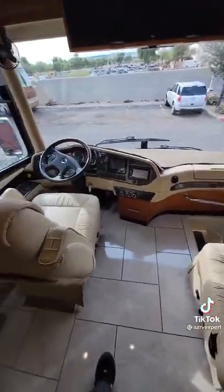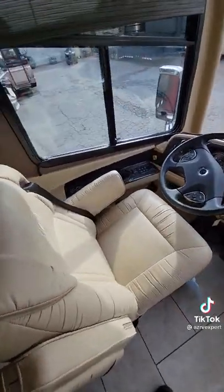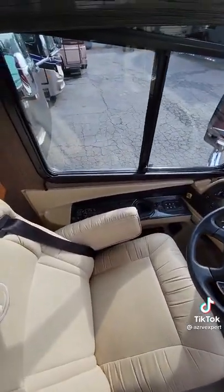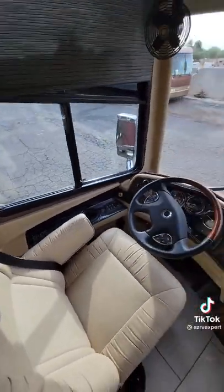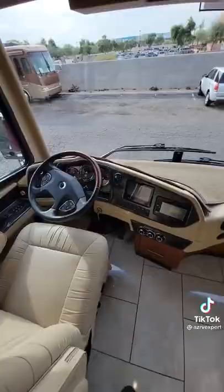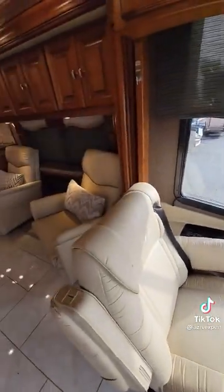Both the passenger and the driver have oversized, overstuffed, comfortable captain's chairs. It does have air and hydraulic leveling, adaptive cruise control — which means it'll keep pace with the car in front of it — and of course all-around cameras.